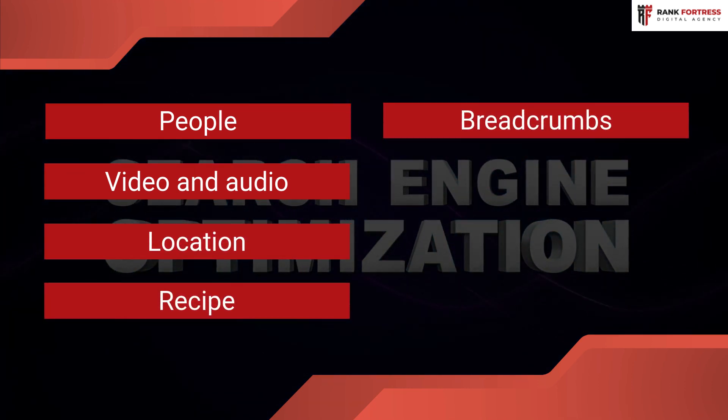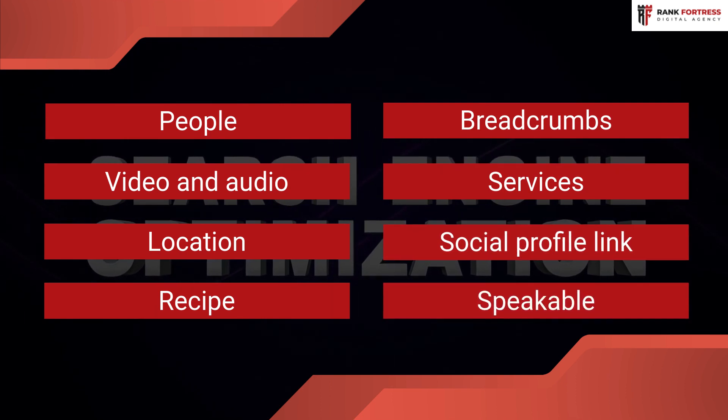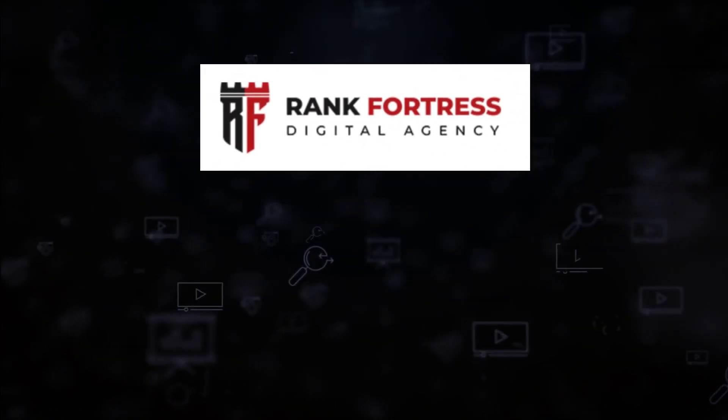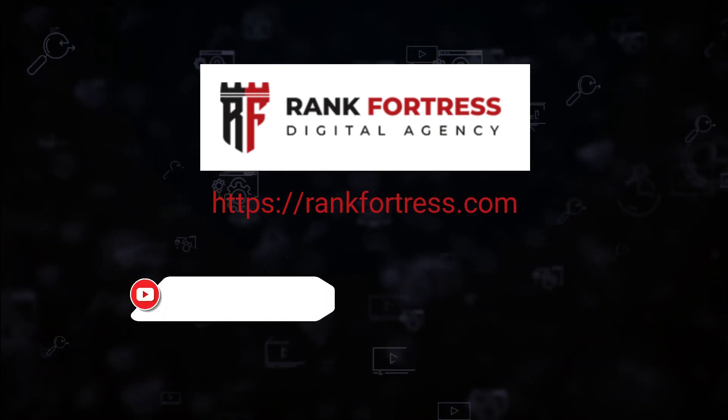Breadcrumbs, Services, Social profile link, and Speakable. If you need professional SEO services, contact Rank Fortress today. Visit rankfortress.com or follow our social media below.